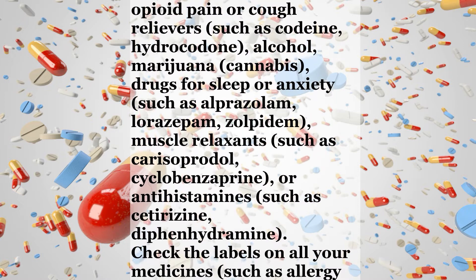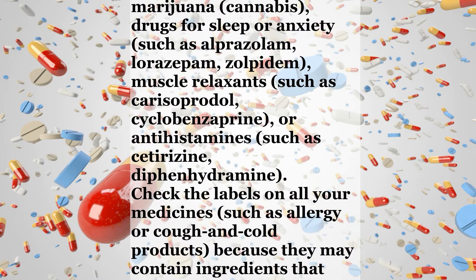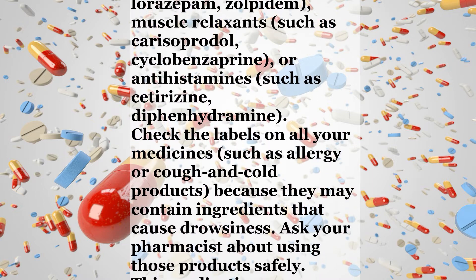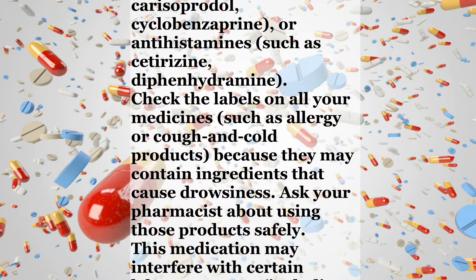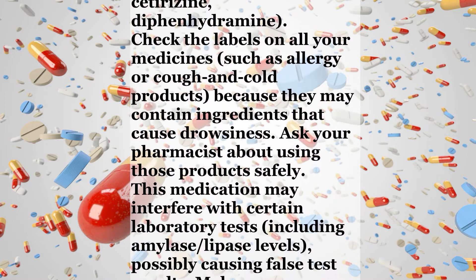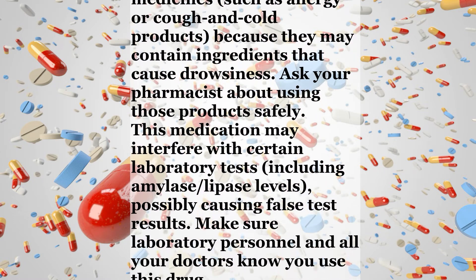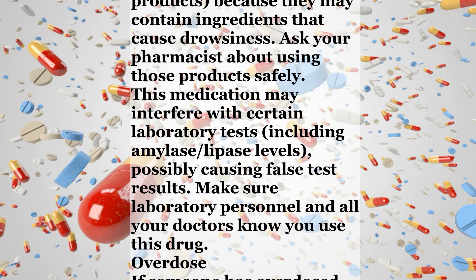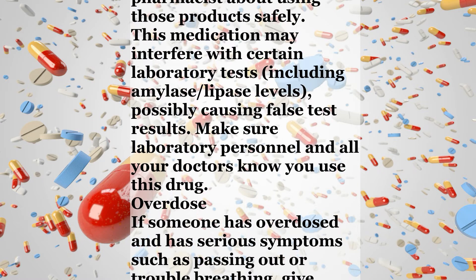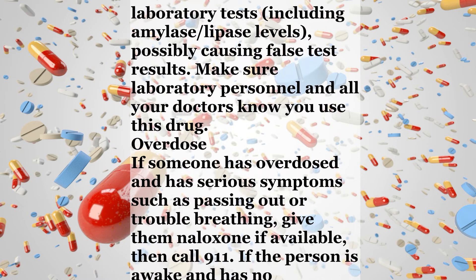Tell your doctor or pharmacist if you are taking other products such as other opioid pain or cough relievers such as codeine or hydrocodone, alcohol, marijuana or cannabis, drugs for sleep or anxiety such as alprazolam, lorazepam, or zolpidem, muscle relaxants such as carisoprodol or cyclobenzaprine, or antihistamines such as cetirizine or diphenhydramine. Check the labels on all your medicines such as allergy or cough and cold products, because they may contain ingredients that cause drowsiness. Ask your pharmacist about using those products safely.